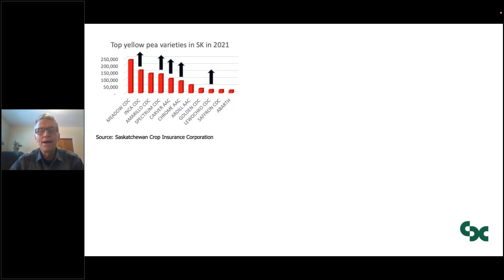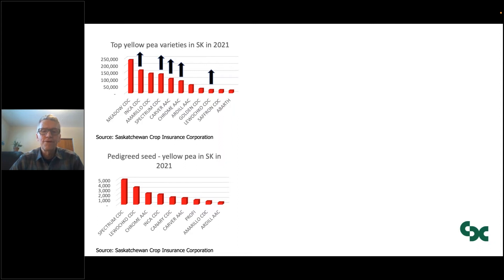Some new data from SaskCrop Insurance gives a summary of the pedigreed seed acres and the yellow pea varieties most grown under pedigree seed production. Spectrum and Lahuachco are at the top, which gives me the impression those two varieties will likely be expanding in production in 2022. You also see Chrome, Inca, Canary, Carver, Prophy, Amarillo, and Ardill. I was a little surprised by the variety Prophy — it was first released by Danisco Seeds 25-plus years ago, so it must have found a niche or a resurgence.